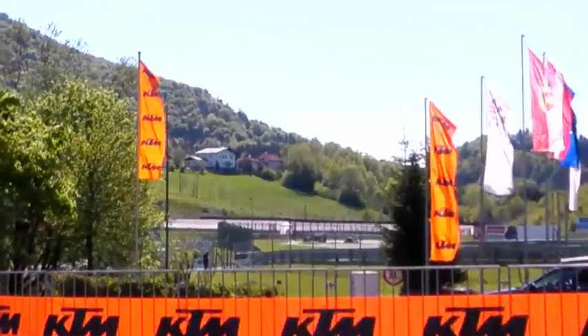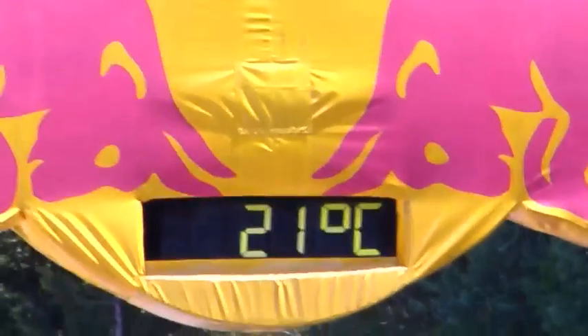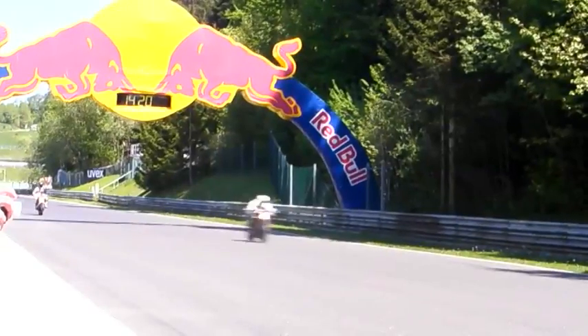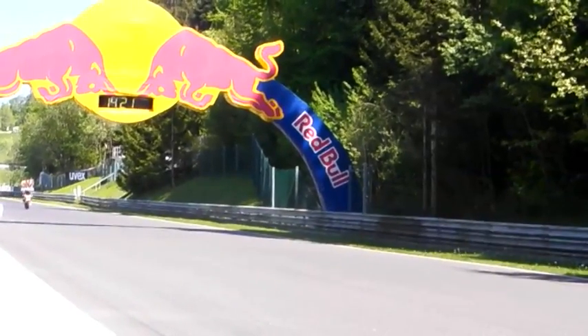So this is KTM's new Super Duke R model, and this is the Salzburg Ring in Austria. Bit of an unusual track choice for KTM because the track is notoriously fast. The new bike's got 10% more power — it's all done by engine modification, but the chassis is still the same. So it equates to around 12 horsepower, all done by tuning the engine.